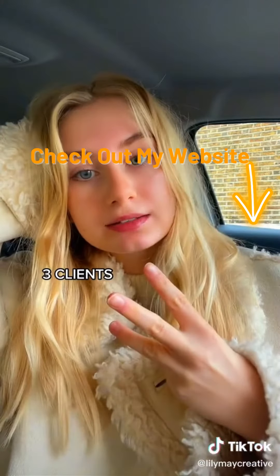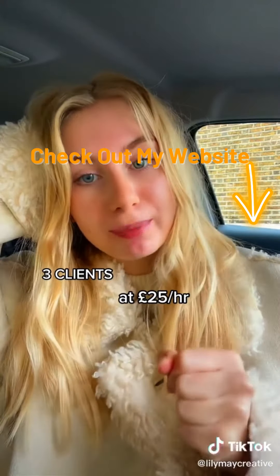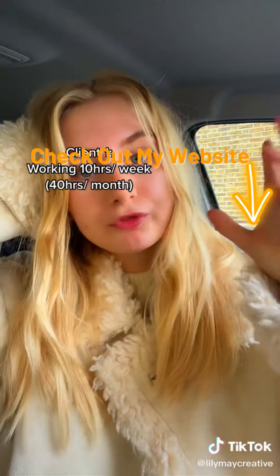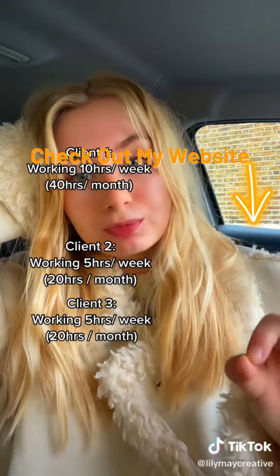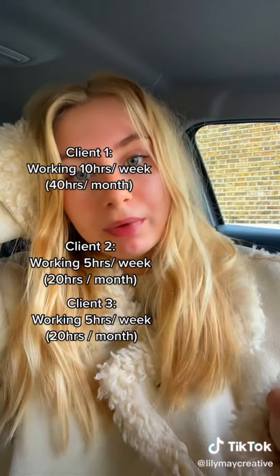I'm going to show you how much you can earn as a virtual assistant. Let's say you want to work part-time as a VA, so you dedicate 20 hours per week to your business. You book three clients, charging £25 per hour. Client 1 is 10 hours per week — 40 hours per month. Clients 2 and 3 are 5 hours per week — 20 hours per month each.